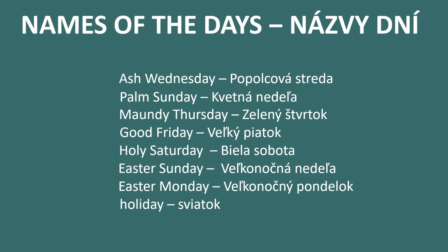Names of the days — Názvy dní. Ash Wednesday we call Popolcová streda. Palm Sunday is Kvetná nedela, which in literal translation means Flowery Sunday. Maundy Thursday in Slovak is zelený štvrtok — zelený means green, and Slovak people usually eat green food on that day, for example spinach. Good Friday in Slovak is Velký piatok, and Velký means big.